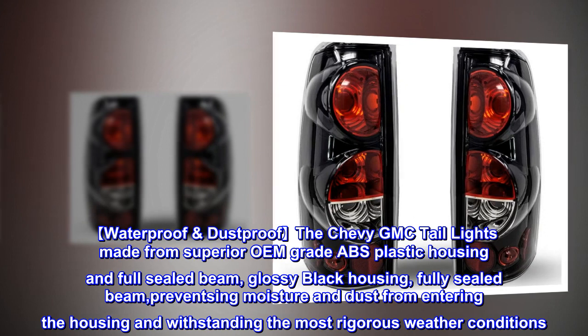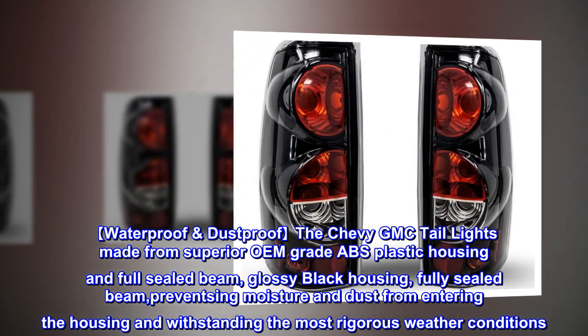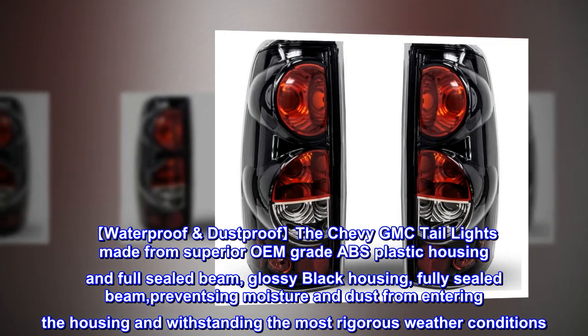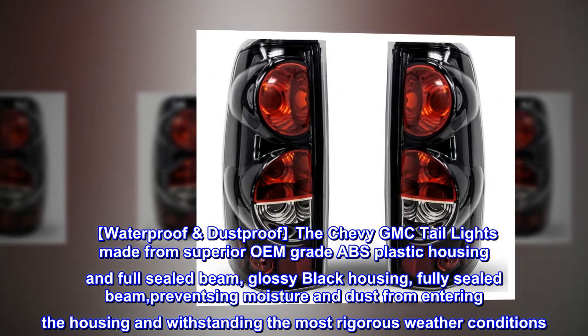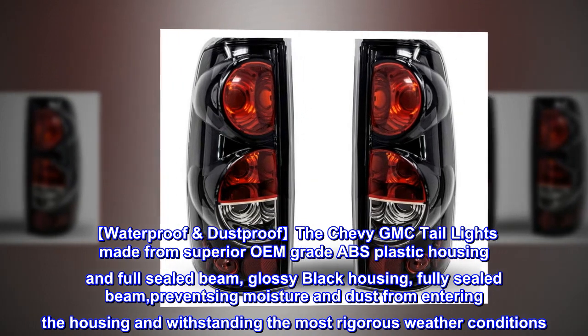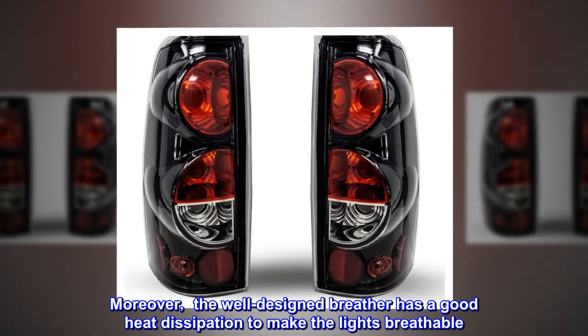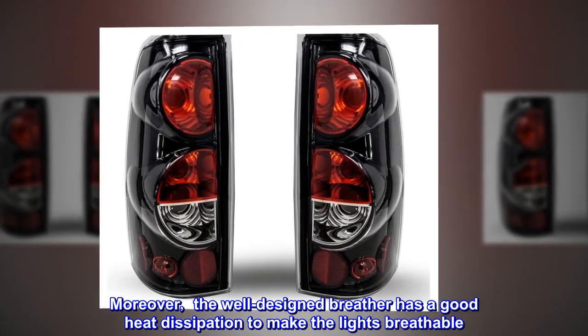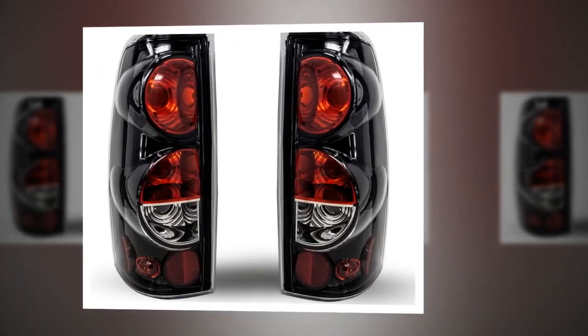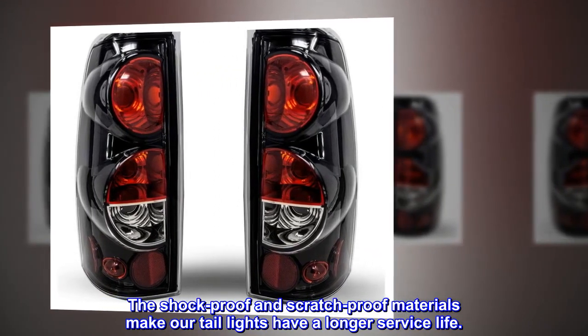Waterproof and dustproof. The Chevy GMC tail lights are made from superior OEM-grade ABS plastic housing with a fully-sealed beam and glossy black housing, preventing moisture and dust from entering and withstanding the most rigorous weather conditions. Moreover, the well-designed breather provides good heat dissipation to keep the lights breathable. Shock-proof and scratch-proof materials give these tail lights a longer service life.